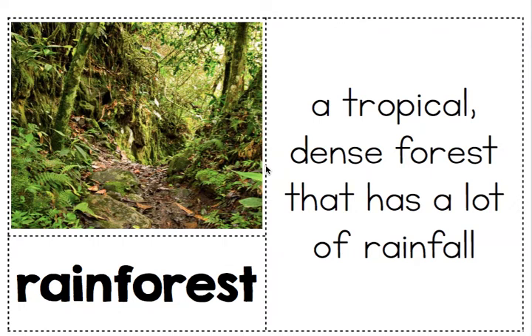Hey guys, it's Ms. Patrick, and this is day 15, our last day before spring break. Yay! This is our reading. We are going to learn about a macaw today. If you've seen Rio, they have macaws in that movie.